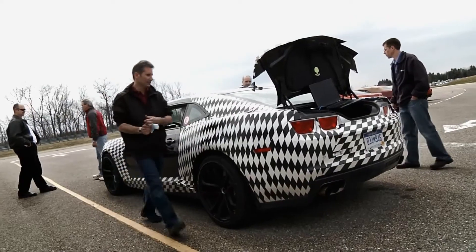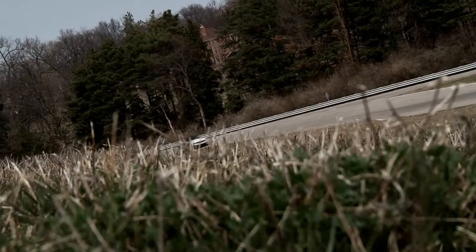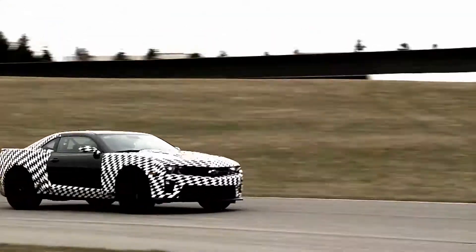Yesterday we were out here doing the same type of work. We weren't getting as far as I was hoping. Once we get the car right here, it's good everywhere.